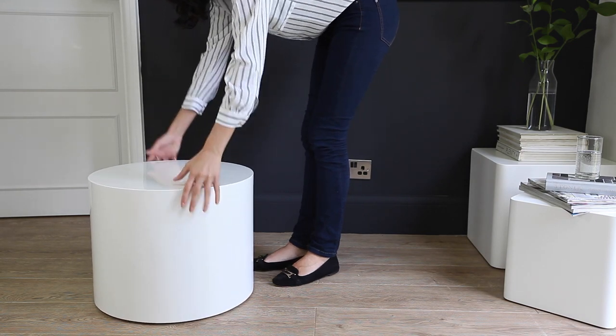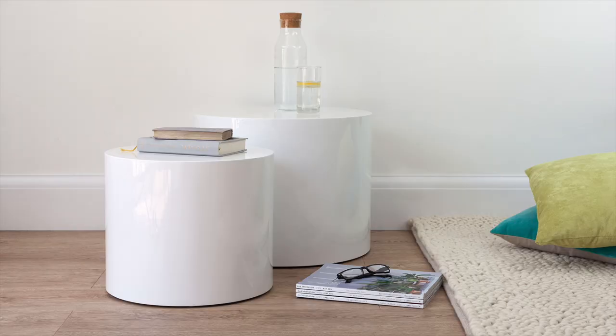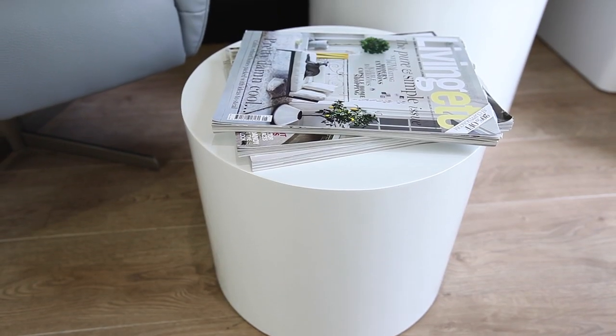You can also create contemporary accents within your home just like we've done here. We've got the decoration and the storage, and they come in two different shapes — cylindrical and cube. So you can create a variety of different looks using these very simple pieces of furniture.